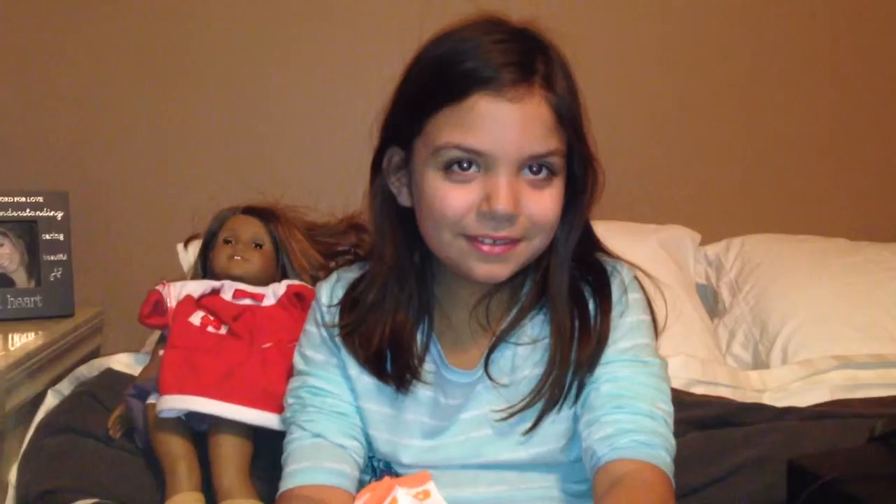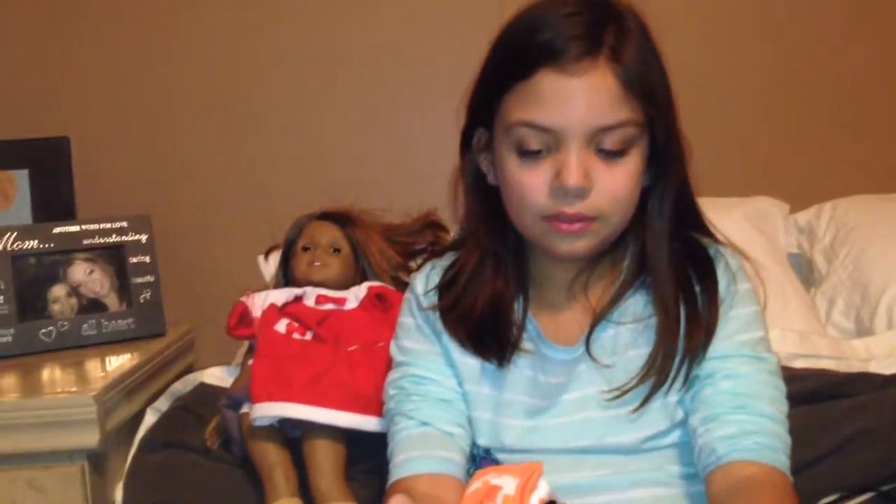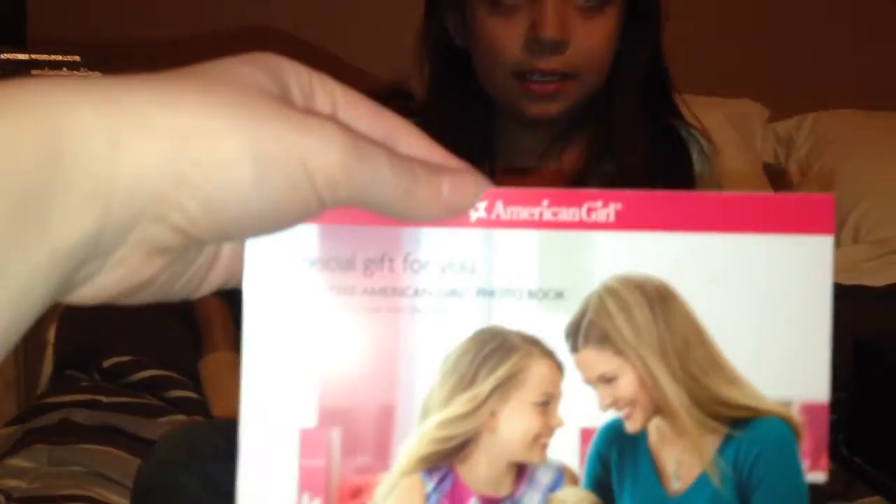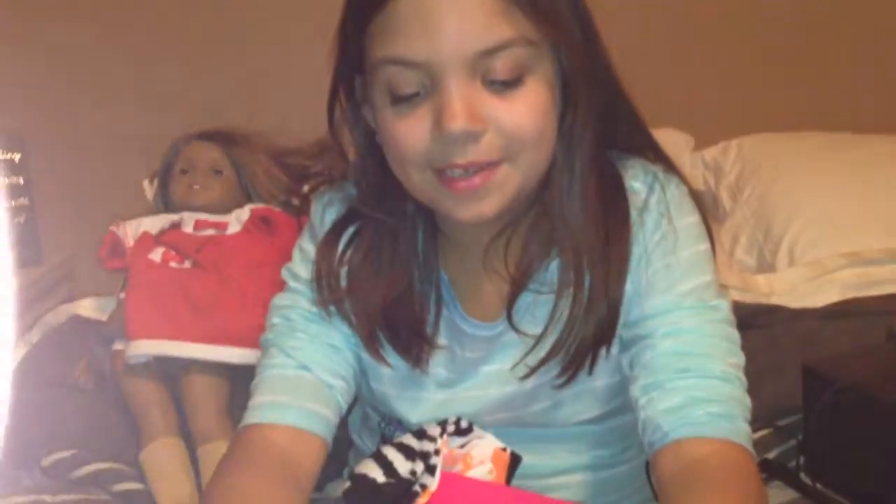It's a free issue for it — it's a free issue American Girl photo book.